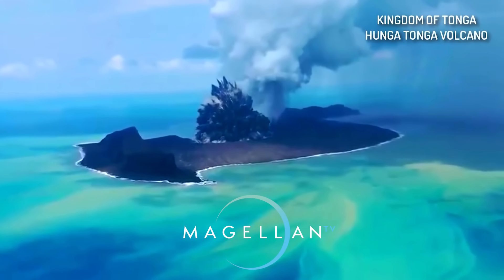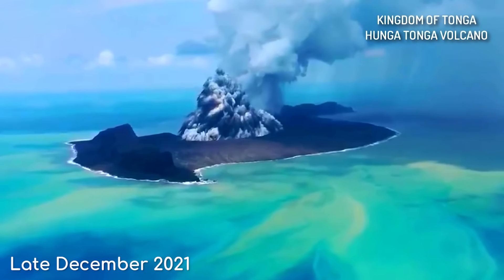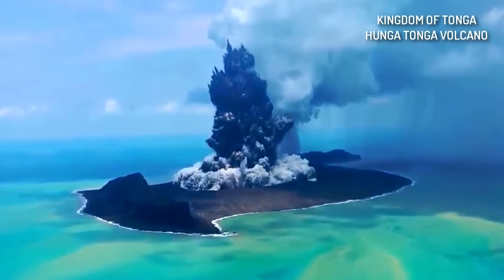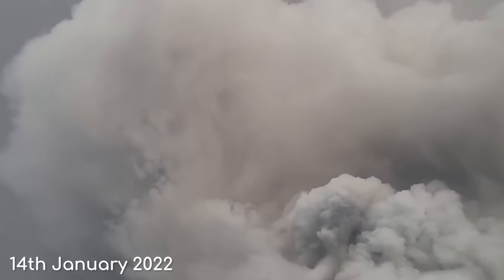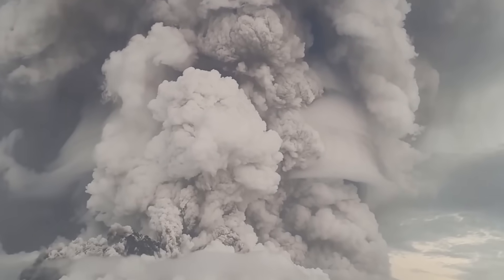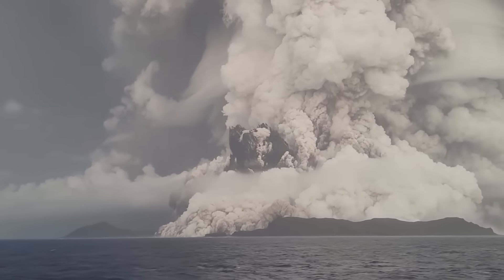Thanks to MagellanTV for sponsoring today's video. Since late December, the Hunga Tonga Hunga Ha'apai volcano has seen a lot of activity in a series of pretty big eruptions. On the 14th of January, it was spotted erupting again by local scientists. This seemingly huge eruption shot ash 20km into the atmosphere, creating a pillar which stretched high above their view.